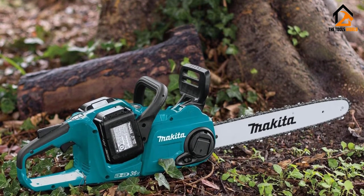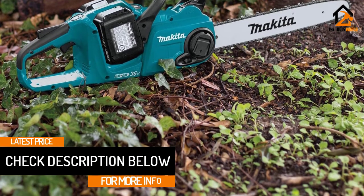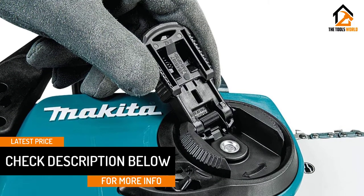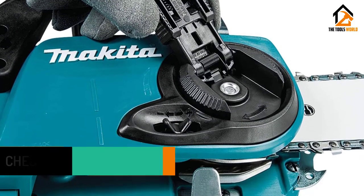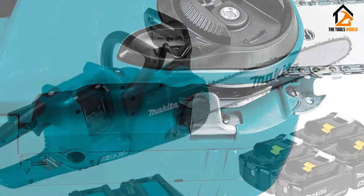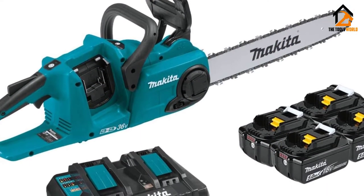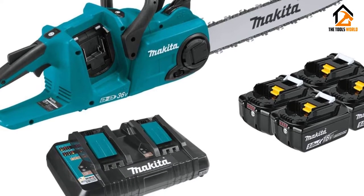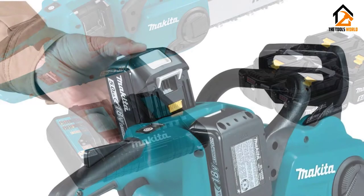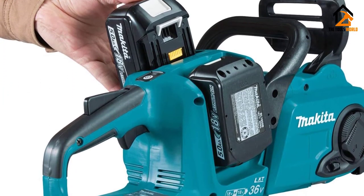One of the best parts, however, is that it runs on 18-volt LXT lithium-ion batteries. This increases your run time by 50%. The kit also comes with 4 quick-charge batteries so you can cut for several hours at a time without having to stop to recharge. Another bonus is that the batteries are standardized across the Makita tool line, which allows you to use them in other Makita power tools. Two final features worth pointing out are the manual chain brake safety feature and an automatic oiler with adjustable flow for easy bar lubrication.